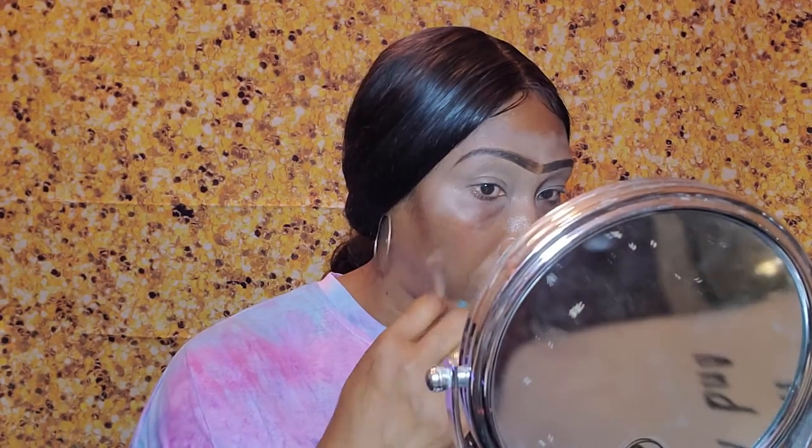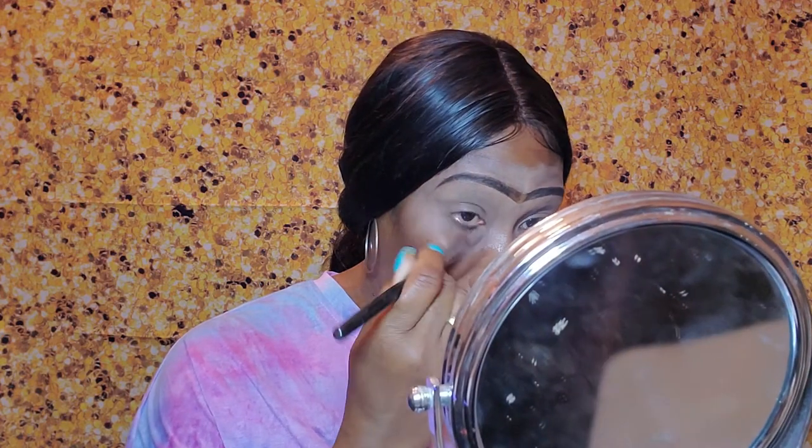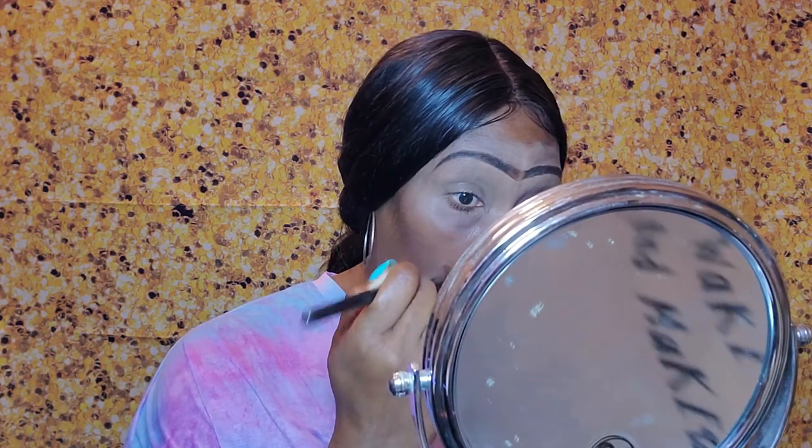I'm going to start with the face here a little bit and kind of cover up these spots. This is LA Pro concealer in orange. Next I'm going to prime the face with this primer — a little goes a long way.